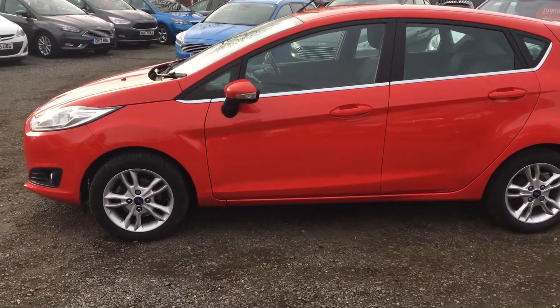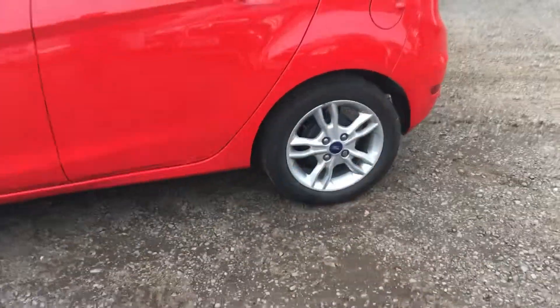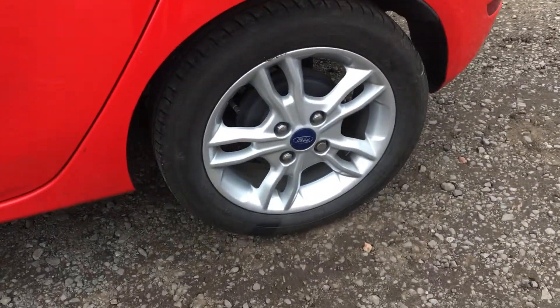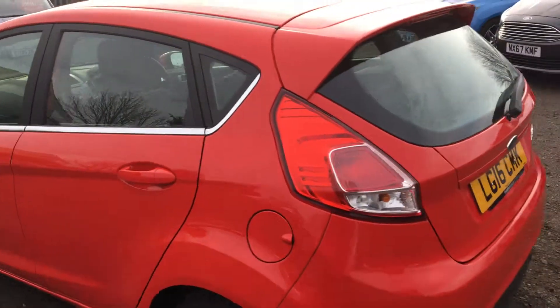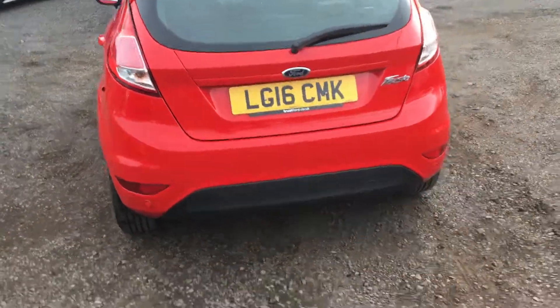Whether you need it as a first car or just a new car in general, this is definitely worth your time. As you can see, we have 15-inch multi-spoke alloys in great condition all around. We have chrome surrounds around all the windows to add that little bit of style to the Fiesta, plus rear parking sensors and a nice high tailgate.